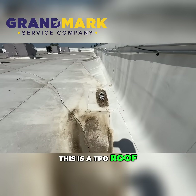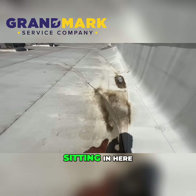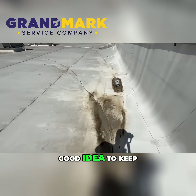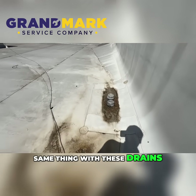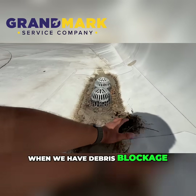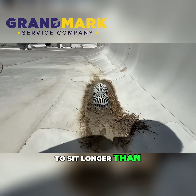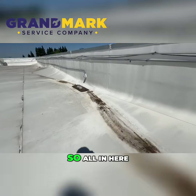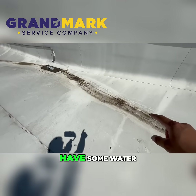This is a TPO roof, and as you can see, we have some water sitting in here. TPO holds up pretty well against standing water, but it's still a good idea to keep it clear. Same thing with the drains — always make sure drains are clear. When debris causes a blockage, it allows water to sit longer than it should and can cause leaks.